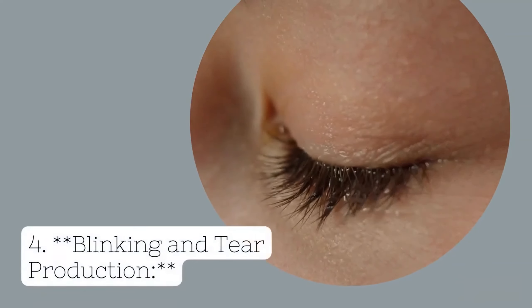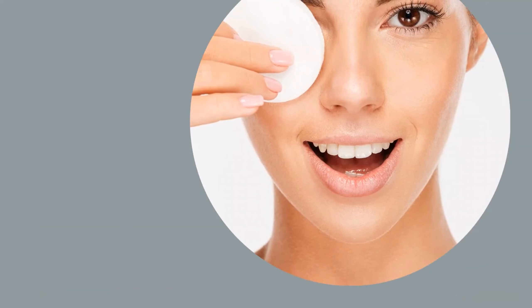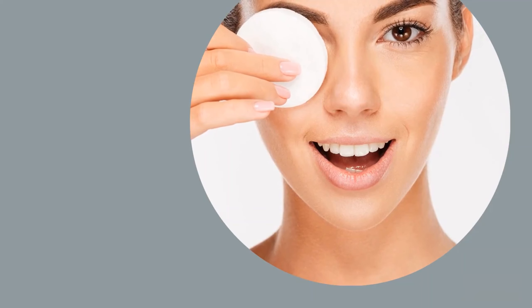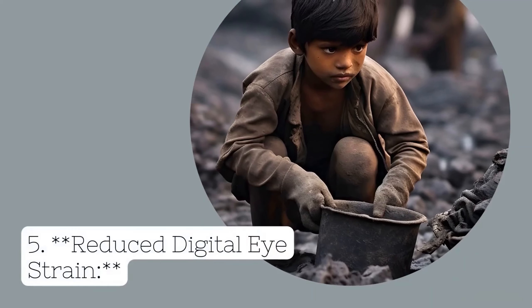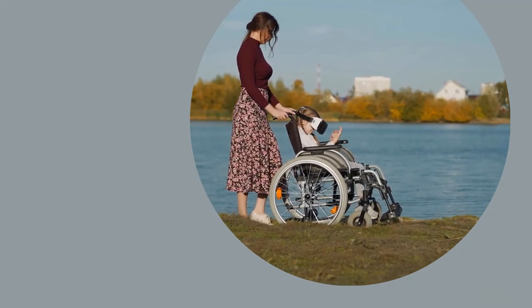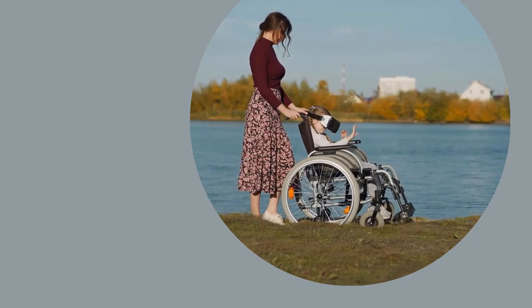Benefit 4: Blinking and Tear Production. Outdoor environments often encourage more natural blinking, which helps in keeping the eyes moist and prevents dryness and discomfort. Adequate blinking is essential for protecting the eyes from irritants and maintaining clear vision. Benefit 5: Reduced Digital Eye Strain. Taking breaks from digital screens and engaging in outdoor play allows the eyes to relax and recuperate, reducing the strain caused by prolonged screen time, known as digital eye strain or computer vision syndrome.